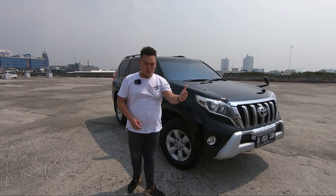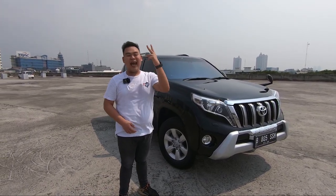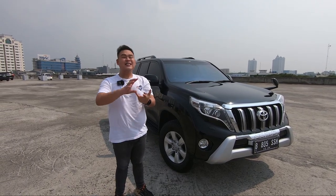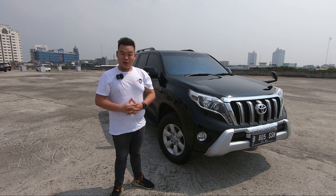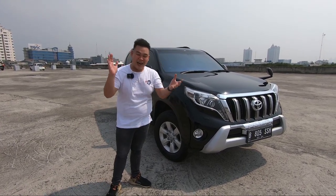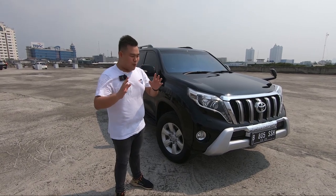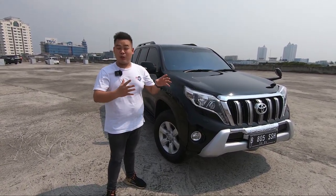Kita kan sudah sempat review Fortuner, sudah sempat review Land Cruiser, dan sudah sempat review mobil LX570. Yang tersisa dari keluarga mobil SUV sangar yang diincar sama orang Indonesia, itu hanya Prado yang belum sempat saya review guys. Baru sekarang ini dapat unitnya.